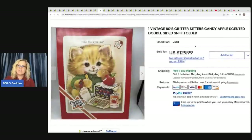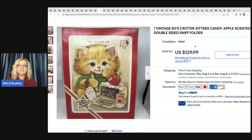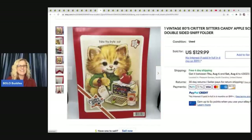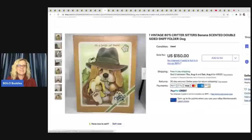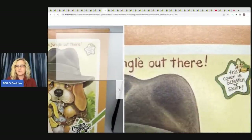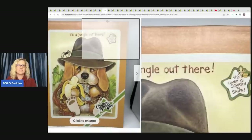This here is not a sticker, but when I was researching I found it and I did not even know this BOLO existed. It's a vintage 1980s Critter Sitters Candy Apple Scented Double Sided Sniff Folder — it's a scratch and sniff folder. Let me know in the comments if you knew there was such a thing. This sold for $129.99. Here's another one — if you see that little scratch and sniff in the upper corner, pick that folder up, because this one sold for $150 free shipping.